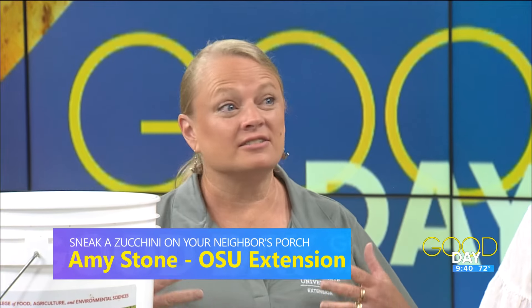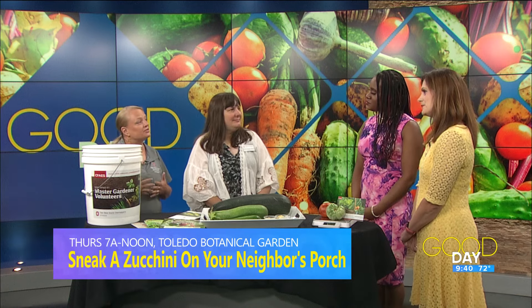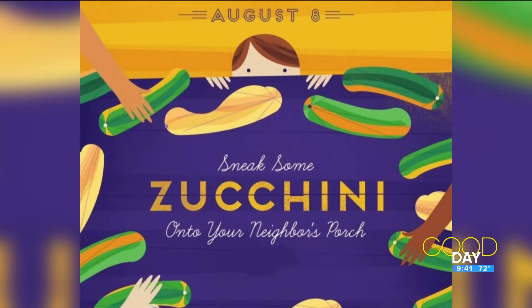Because this time of the year, our gardens are in full gear. And so often there's more produce than we can handle as a family. And so we want to make sure that that produce gets shared. We're doing a little twist where you can bring that extra produce, those extra zucchini, to our office, and then we'll distribute it to local food pantries.